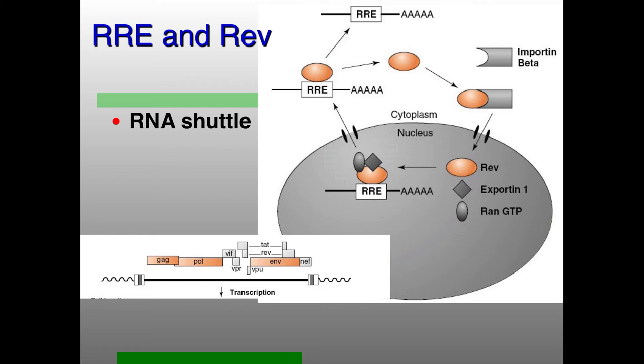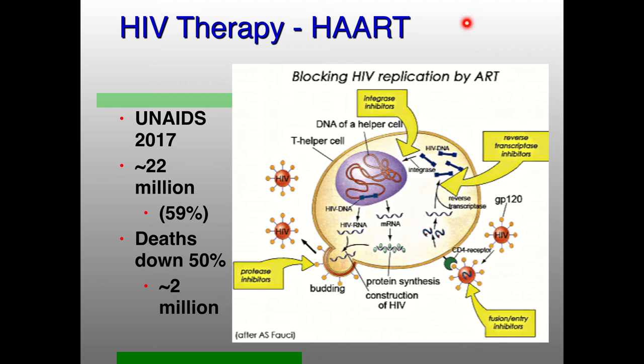There's now very good HIV therapy blocking all different kinds of parts of replication: integrase inhibitors, reverse transcriptase inhibitors — this is the Truvada, the pre-exposure prophylaxis — protease inhibitors, and binding inhibitors. All four of these are used in most of these antiviral therapies.